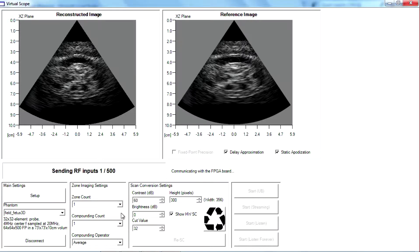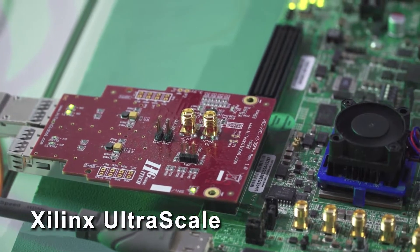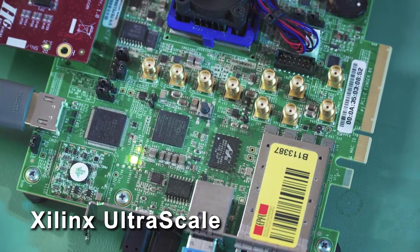By optimizing every block in the processing pipeline based on developing efficient techniques, designing resource-friendly architectures, and deploying telemedicine-suitable ideas, we have developed an unprecedented portable 3D digital imager utilizing a Kintex UltraScale FPGA.